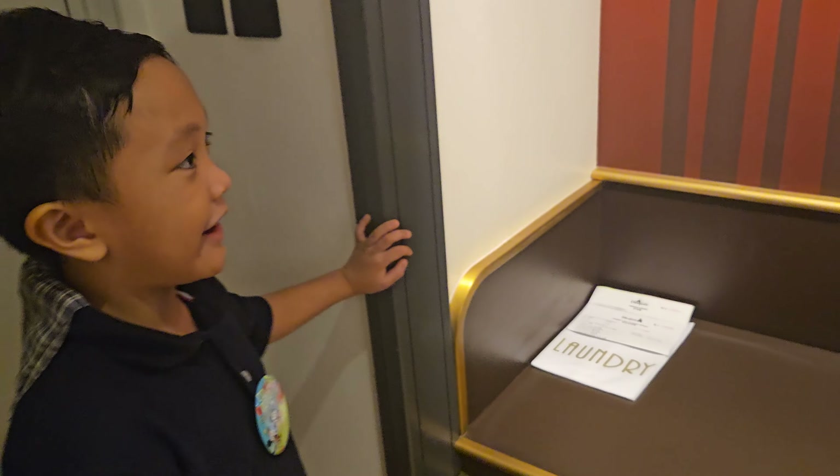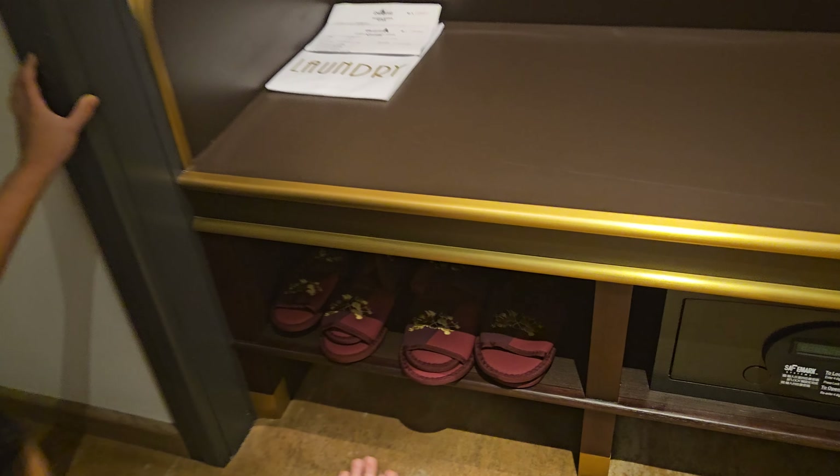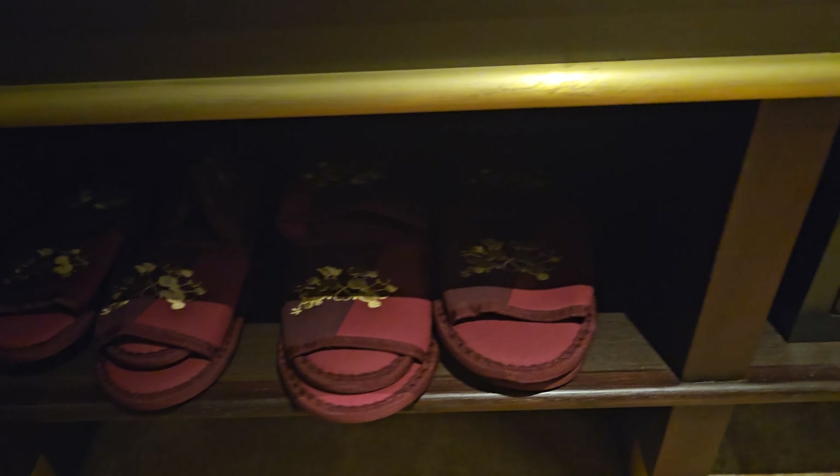So here, right near the door, there are slippers down here and a safe right there.